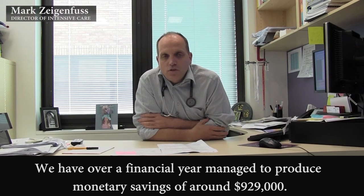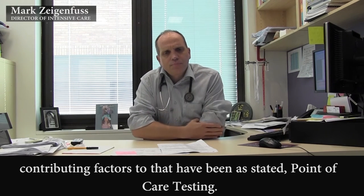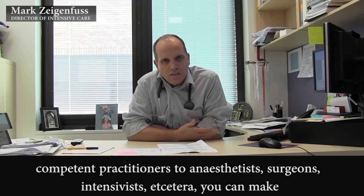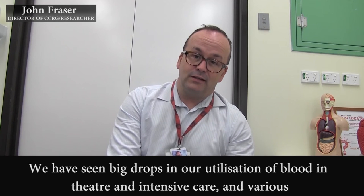Over a financial year, we managed to produce monetary savings of around $929,000. Overall, our blood product usage has reduced by approximately 40%, and the main contributing factors to that have been point-of-care testing. If you have point-of-care available immediately by competent practitioners — anaesthetists, surgeons, intensivists — you can make a difference. The cost-benefit of point-of-care testing is self-evident in the savings that we have created — big drops in our utilisation of blood in theatre and intensive care.